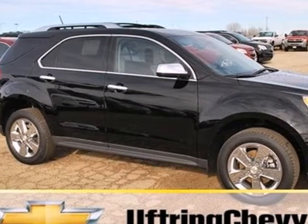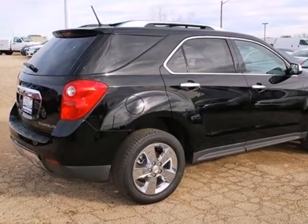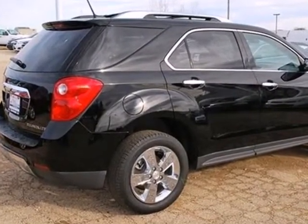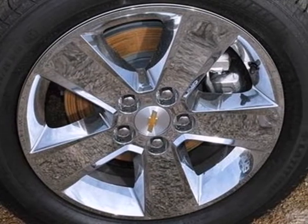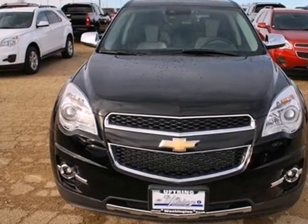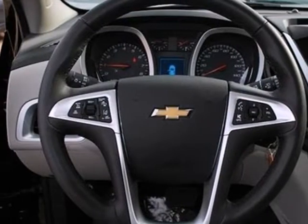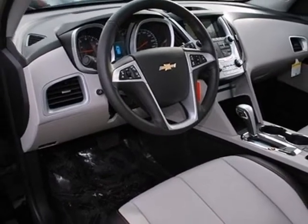Here's a 2013 Chevrolet Equinox. The versatility of this capable crossover meets the demands of an active lifestyle. Backseat passengers will be pleased by the legroom, and everybody in the vehicle will enjoy the CD player and power windows, locks, and mirrors. Jump into this Equinox easily with the keyless entry, and then roll in style with the alloy wheels.